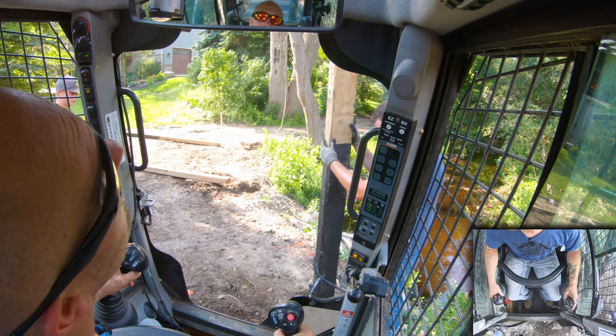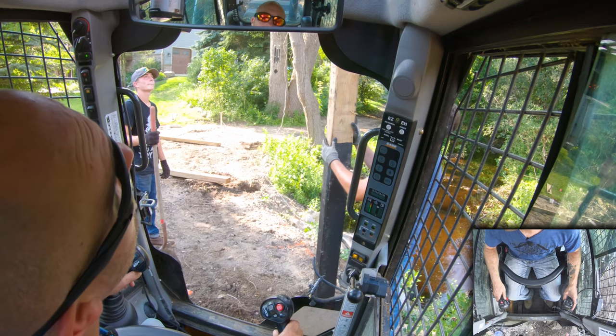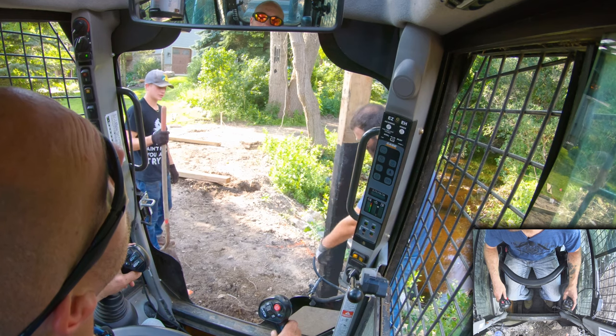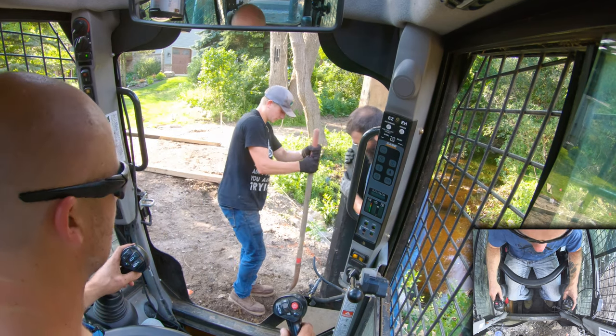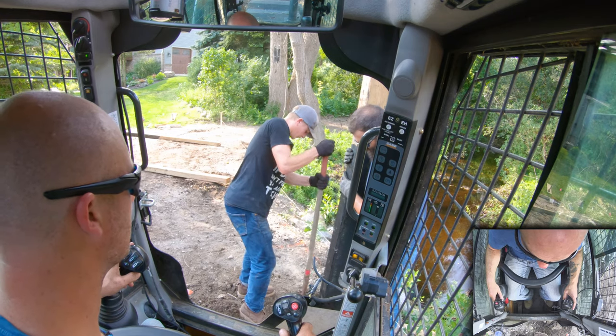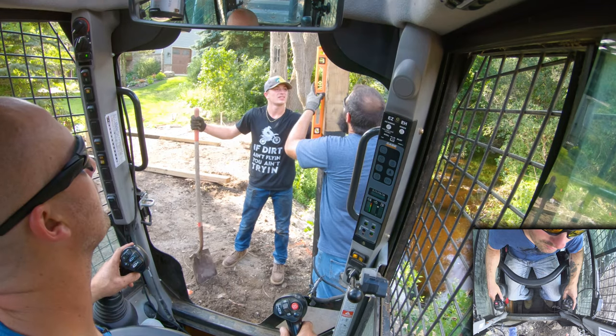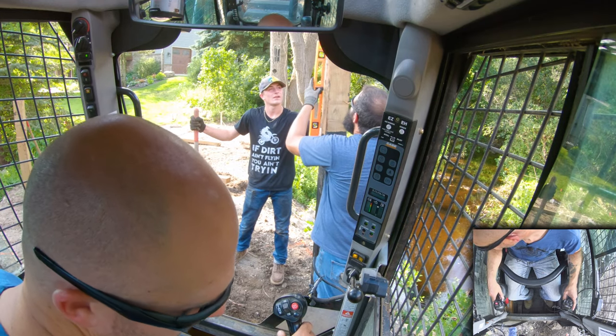You want me to lift up? Yeah. You want me to back out of here, or are you good? Hang tight.